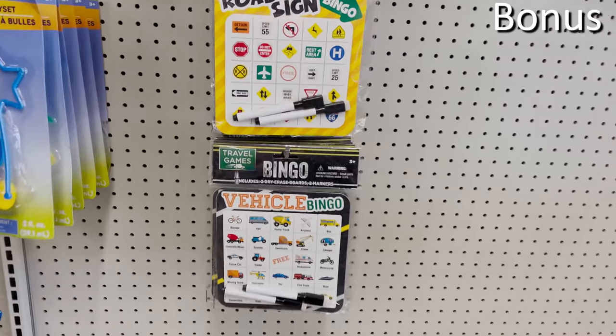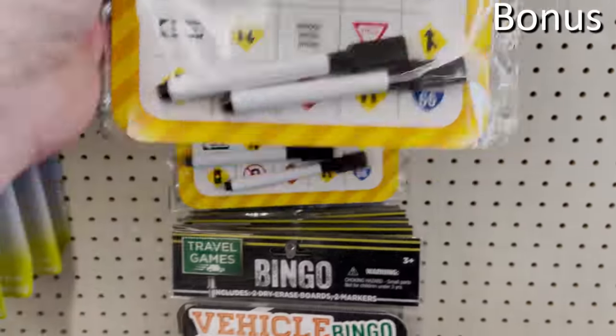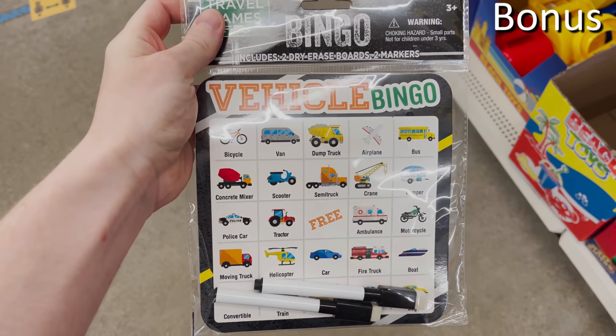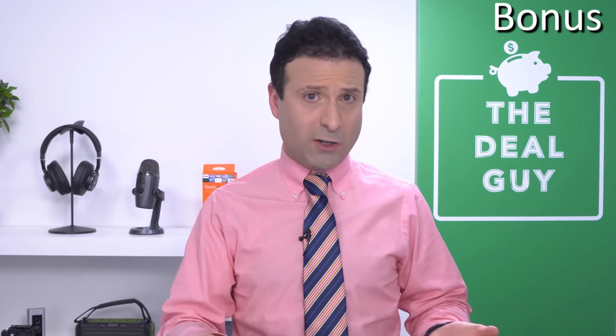Bonus buy number five — while I don't necessarily back all of the toy offerings at Dollar Tree, the road trip games for kids are fantastic for just a dollar. From roadside bingo to so many other ways to keep younger members of your household entertained in the back seat. I'm pretty sure my wife would actually buy these for me in the front seat when I'm sitting beside her — and if you find me annoying in some of these videos, you can imagine what a long road trip with me would be like.